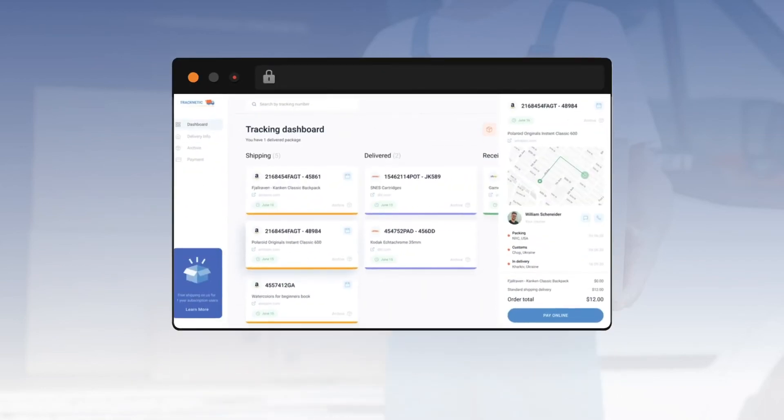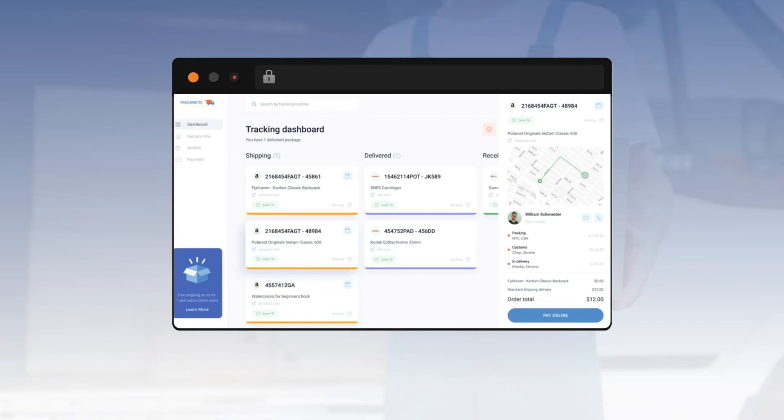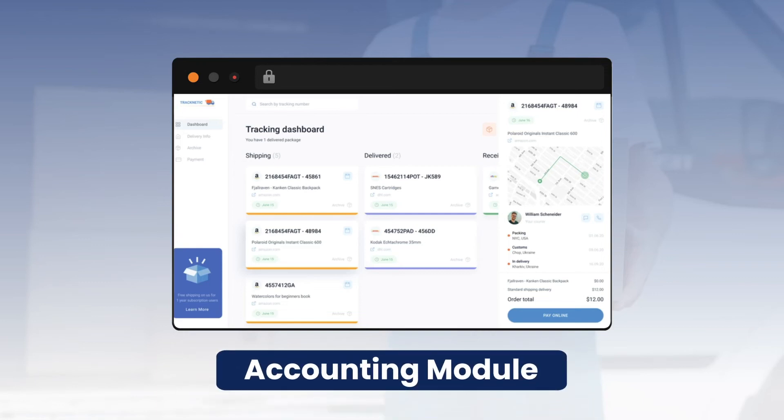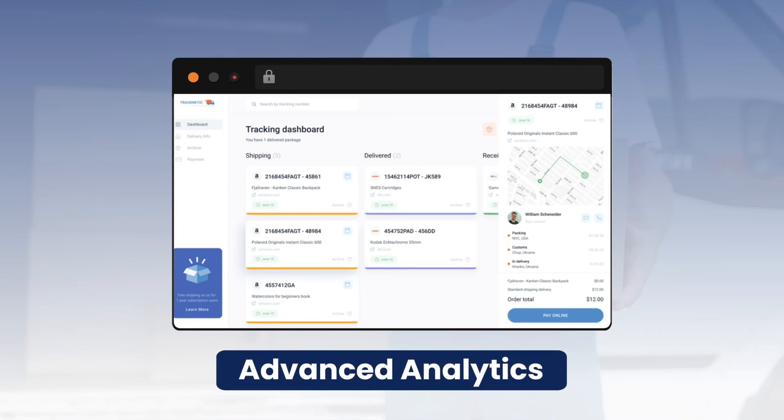Admin panel features include access to the customer and courier profiles database, a customer support module, an accounting module to manage transactions and payment details, and analytics to maintain the courier's activities, placed and completed orders, etc.